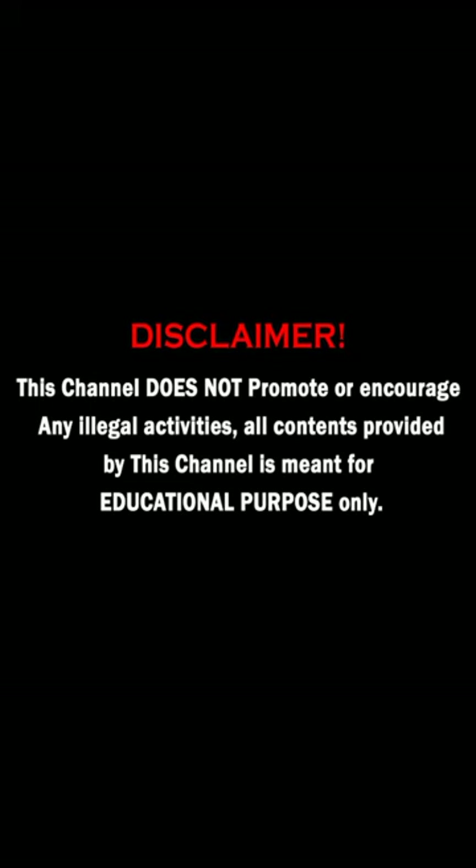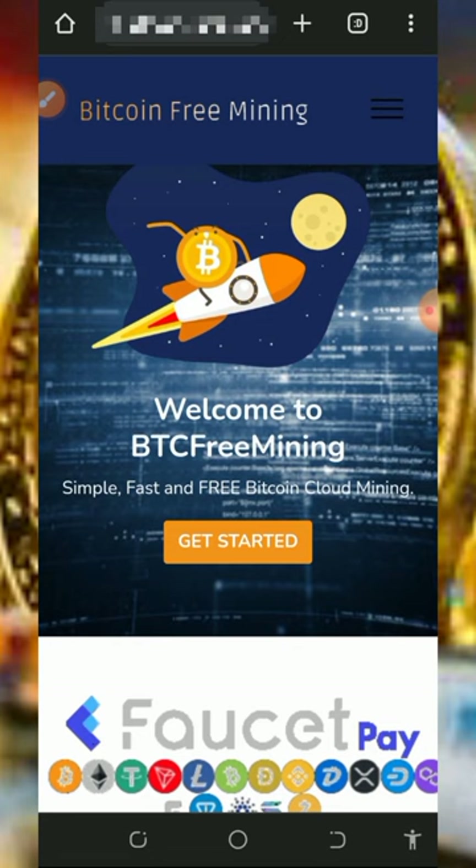Here I found this particular platform called Bitcoin Free Mining — it's a Bitcoin cloud mining platform where you can mine with or without investment. In this video I'm going to cover the free aspect of the website and also the investment aspect, so make sure you stick to the end to see how this platform works if you're interested.